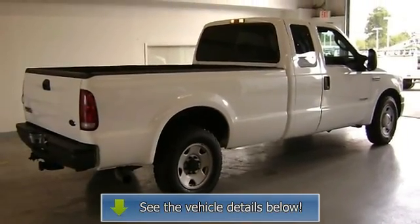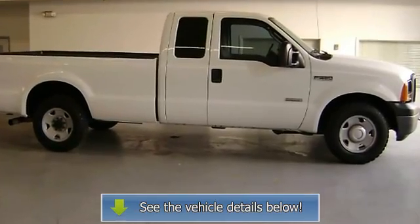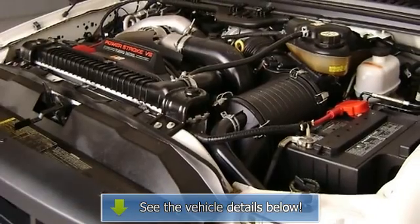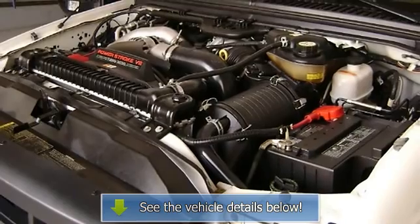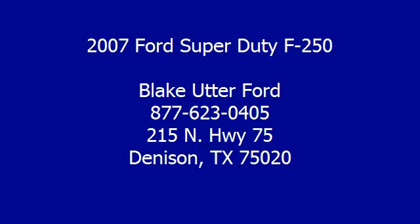Automatic transmission. View all our inventory at www.blakutterford.com. Call or email Terry Irby, internet relations manager.